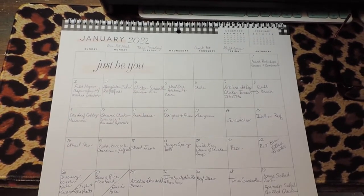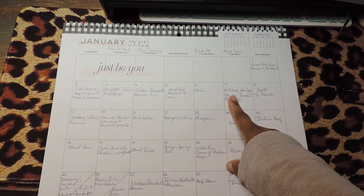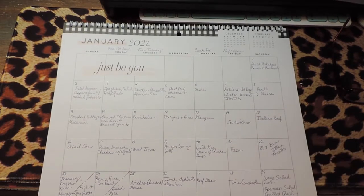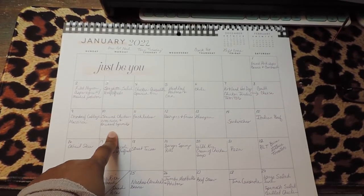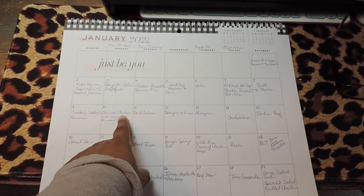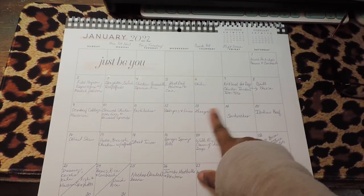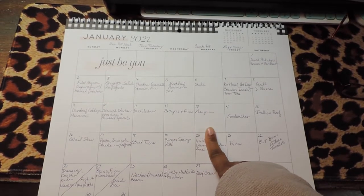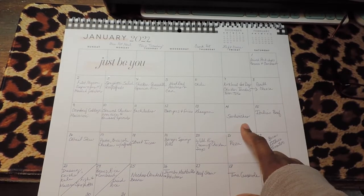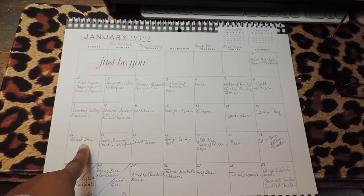Wednesday the 5th is meatloaf, potatoes, and corn. Thursday is chili. Friday is Kirkland hot dogs, chicken tenders, and tater tots. Saturday is grilled cheese. Sunday is corned beef, cabbage, and macaroni. Monday is stewed chicken over rice and Brussels sprouts. Tuesday — Taco Tuesday — I'll do enchiladas. Wednesday is burgers and fries. Thursday is lasagna in the crockpot — I've been making lasagna in the crockpot for a while. Friday is sandwiches. Saturday is Italian beef. Sunday the 16th is oxtail stew.